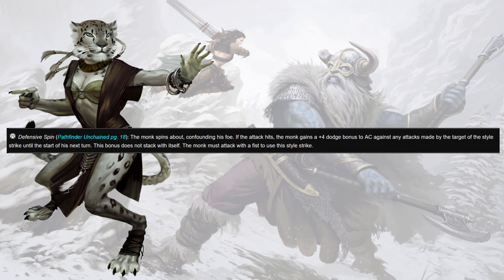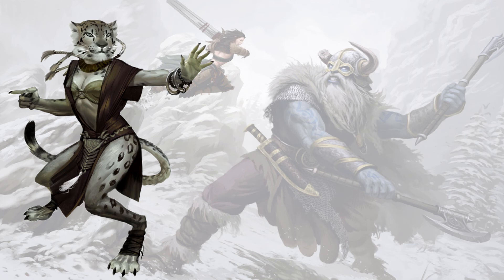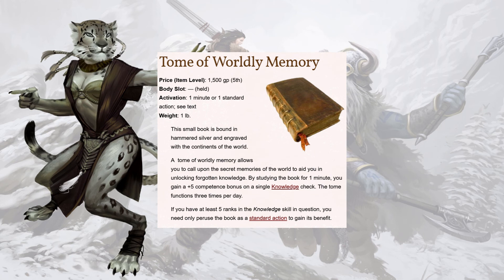Defensive Spin: should you connect with this style strike, you get a plus four dodge to AC against any attacks made by the target until the end of your next turn — all the AC. We're not going to talk about spells in depth; we have some but not a lot, your mileage may vary. Reaching back to 3.5 one more time: the Tome of Worldly Memory — a small book bound and hammered in silver, engraved with the continents of the world — allows you to call upon the secret memories of the world. Studying for one minute gives a plus five competence bonus (which stacks with things) on a single knowledge check, usable three times a day. If you've got at least five ranks, you only need a standard action. These only set you back 1,500 gold.